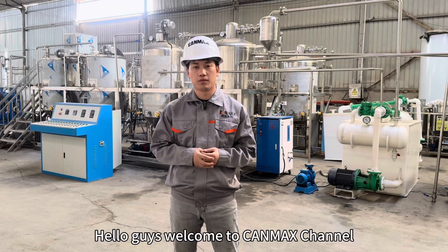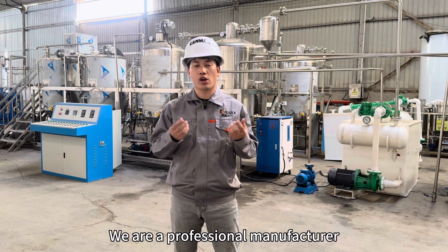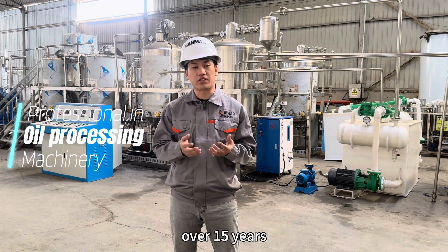Hello guys, welcome to Kamex China. My name is Elvis. I'm the sales engineer from Kamex Machinery. We are a professional manufacturer and supplier of oil press machine, oil refining machine and other related equipment over 15 years.